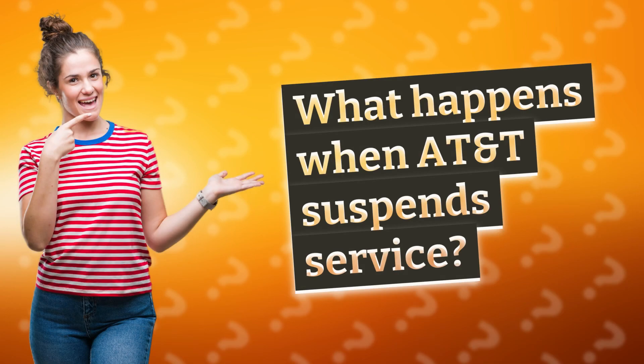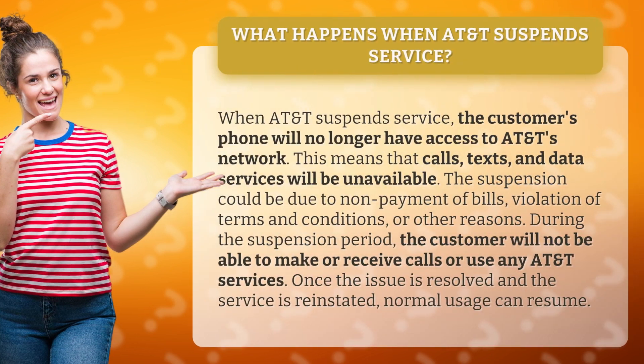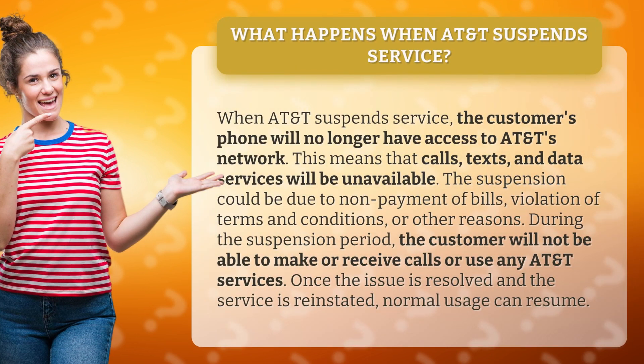What happens when AT&T suspends service? When AT&T suspends service, the customer's phone will no longer have access to AT&T's network. This means that calls, texts, and data services will be unavailable. The suspension could be due to non-payment of bills, violation of terms and conditions, or other reasons.